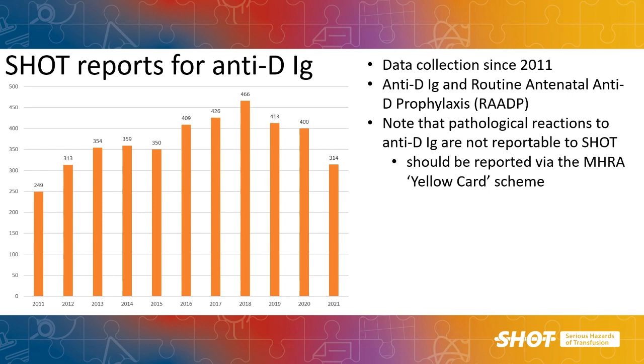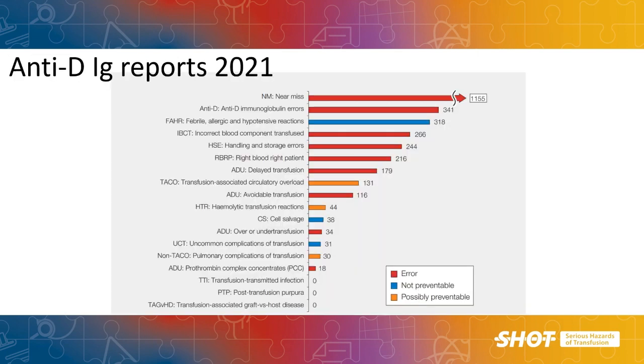From the graph, you can see there are a large number of errors reported to SHOT each year. When we look at the total number of reports across all categories, anti-D is right up there at the top with the largest number, only exceeded by near miss reports. This graph is taken from the 2021 report, but it is a similar trend for anti-D to be near the top most years. Critically, we are talking about errors, and errors are preventable, which is why it is so important that we learn and share the learning across organisations.